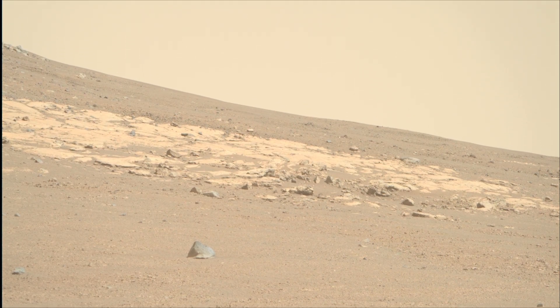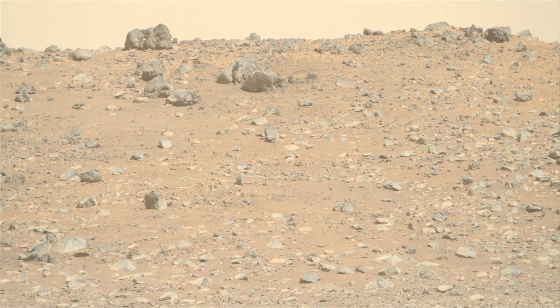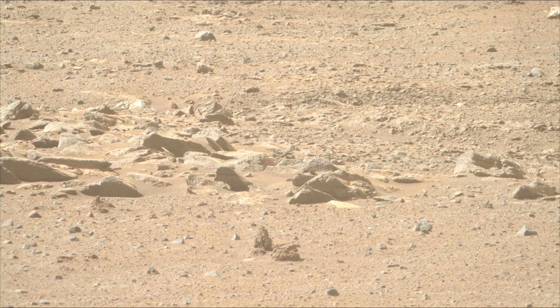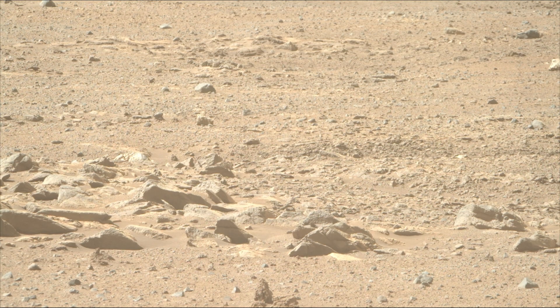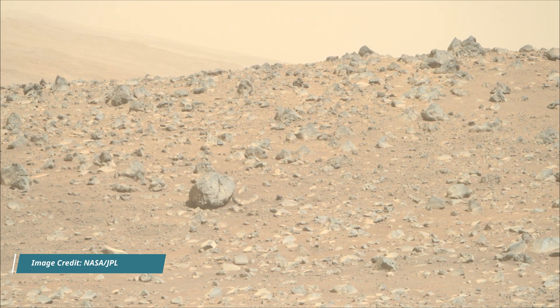Subsequent NASA missions, in cooperation with ESA, would send spacecraft to Mars to collect these sealed samples from the surface and return them to Earth for in-depth analysis. The Mars 2020 Perseverance mission is part of NASA's Moon-to-Mars Exploration Approach, which includes the Artemis missions to the Moon that will help prepare for human exploration of the red planet.